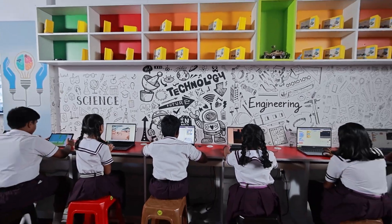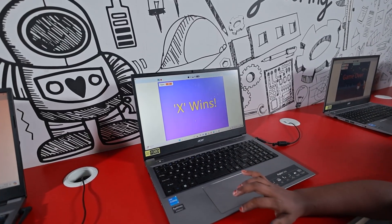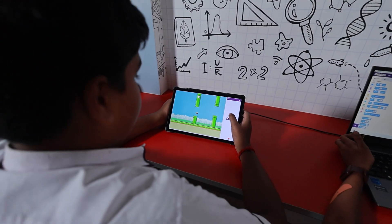Block-based coding is the best way to begin programming. It's super fun and easy because we just drag and drop the blocks to create games, animation and AI-based programs.